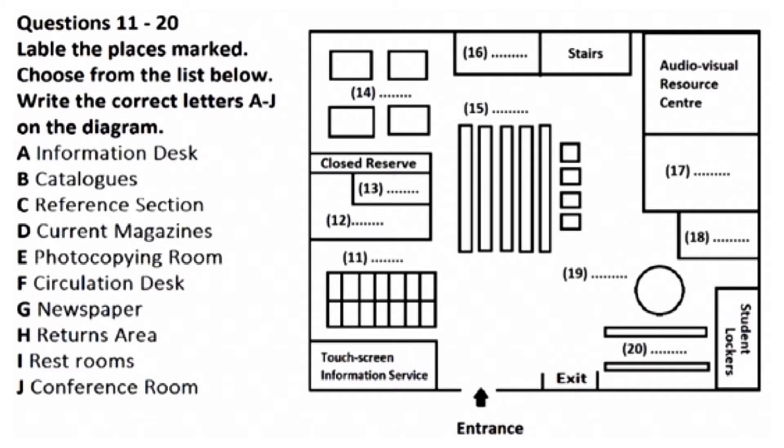First of all, over here on the left next to the entrance is a touch screen information service. These computers can be used at any time to get general information about the library and how it works. In front of the touch screen information service are the catalogues.